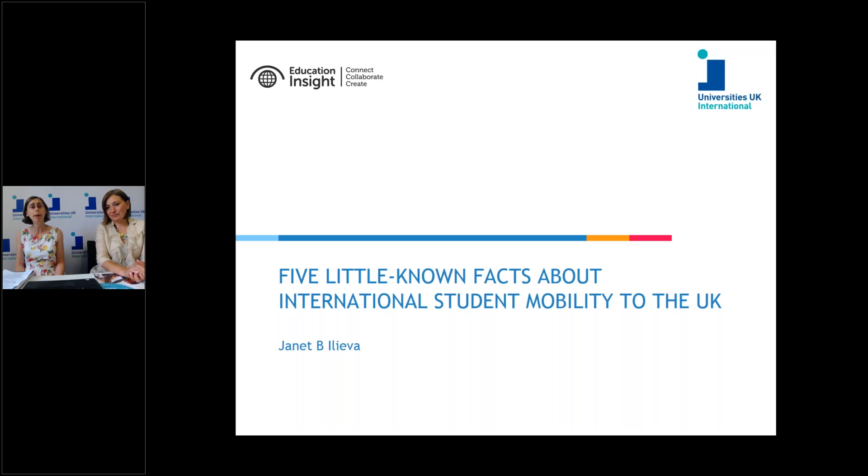Over and above the economic element of their contribution, international students bring a myriad of benefits to the UK. They provide an invaluable multicultural university experience for UK students, helping prepare them for an international workplace and bringing diverse perspectives to their studies. They also ensure the viability of strategically important courses in areas like engineering, where they make up 60% of all postgraduate master's students. And they contribute positively to local areas through volunteering, cultural diversity, local festivals, and cuisine.